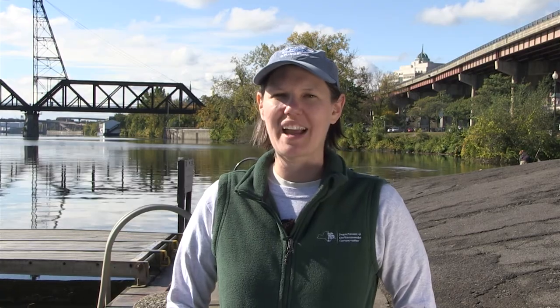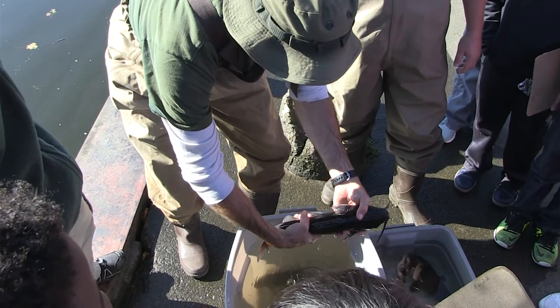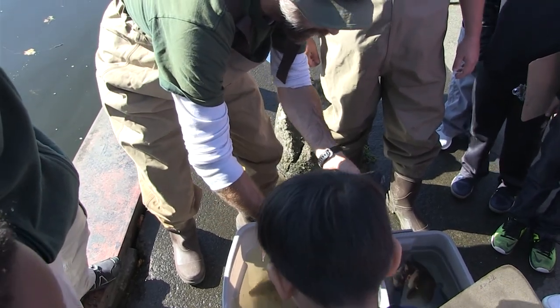Some of these kids have never been to the river before. I asked at the beginning, and at least 10 kids raised their hands and said they've never been. And so they get to see it, they get to touch it, they get to smell it, they get to see it's alive, and have a great time learning about the river.